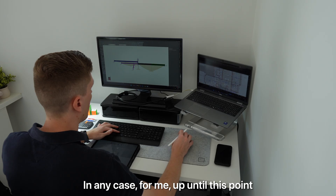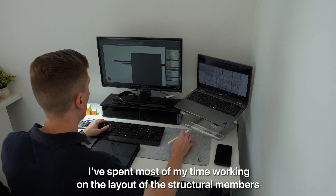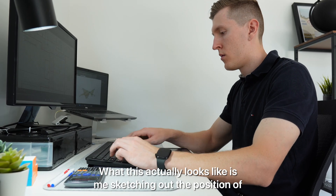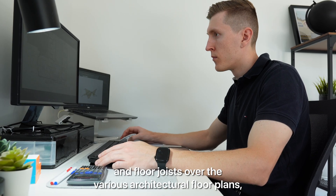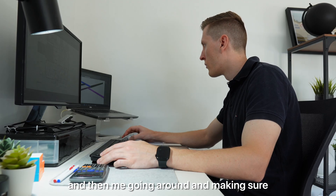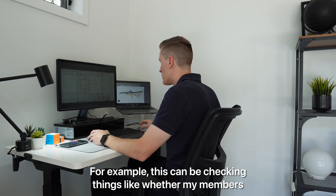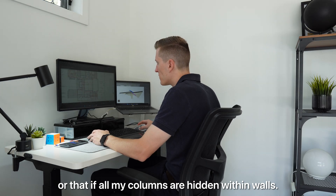For me up until this point I've spent most of my time working on the layout of the structural members and making sure they meet the architectural intent. What this actually looks like is me sketching out the position of all the required beams, columns, walls, rafters and floor joists over the various architectural floor plans, and then going around and making sure that this suits the architectural layout. For example, this can be checking things like whether my members will fit within the floor space or that all my columns are hidden within walls.